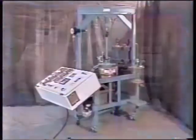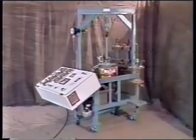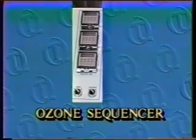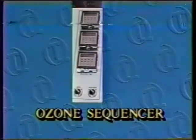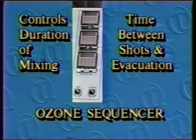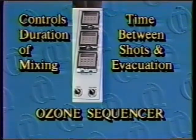The Mark V Mixer Reactor has all of the features of the Mark IV, and one new special feature: an ozone sequencer, specially designed for ozone bleaching. This unit controls the number of pulses or shots of ozone, the duration of the high-intensity mixing, the timing between shots, and the evacuation sequence.